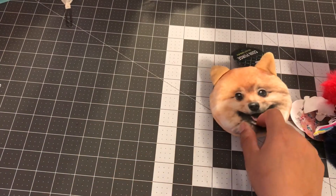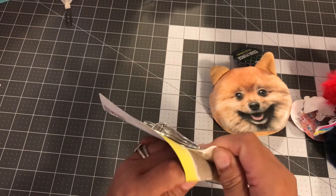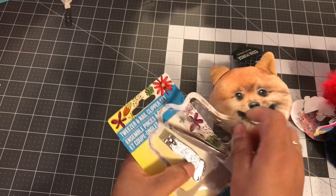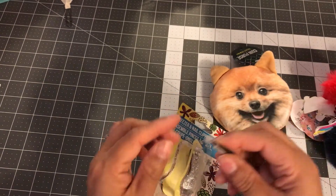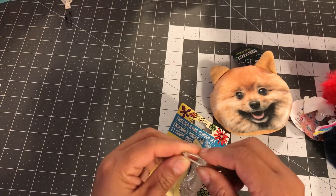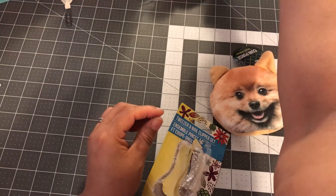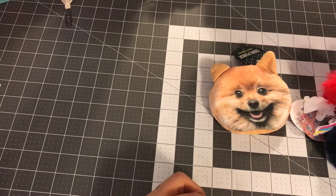Then I picked up this tweezer set because I wanted to use the tweezers for my craft room, and I'm just gonna give my husband the other ones. The clips we'll just use around the house. That's everything from Dollar Tree.